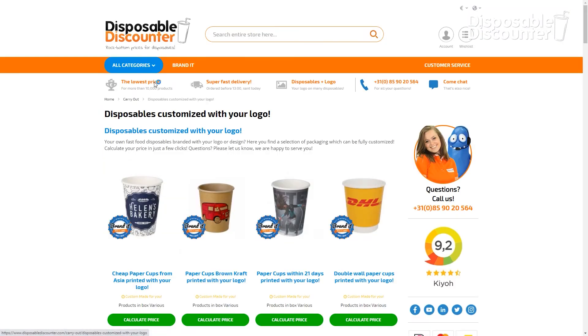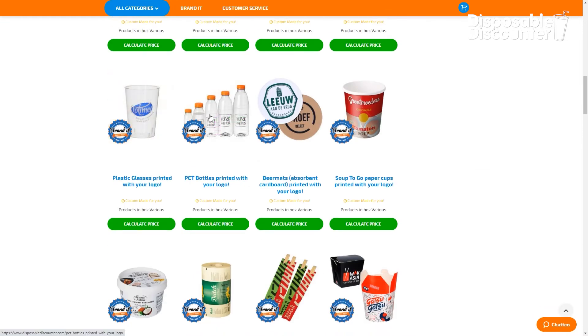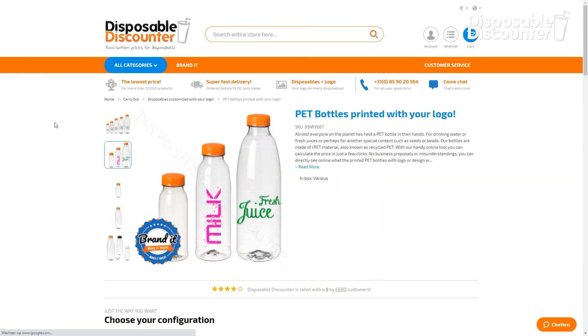You will also find the PET bottles on our branded page, where you can get the bottles printed with your own logo and design.